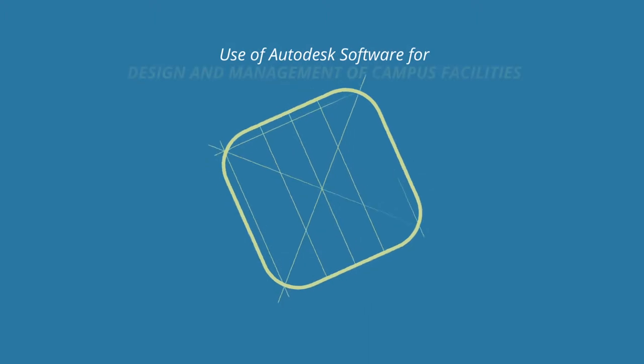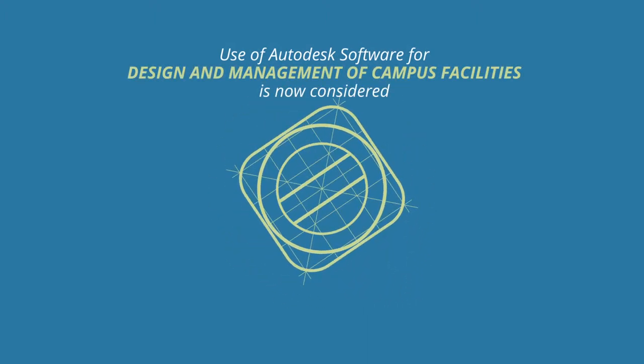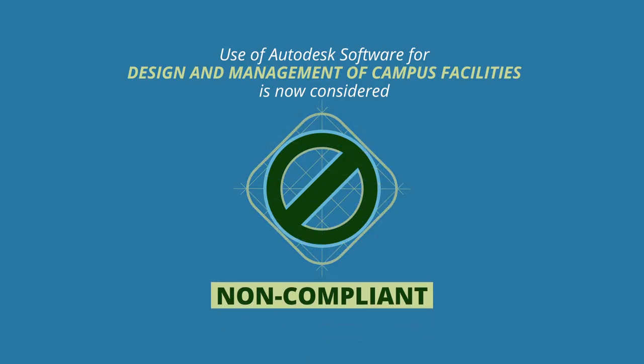If your facility team has been using Autodesk software for design or management of campus facilities, this is now considered non-compliant. The licensing change went into effect on April 1, 2013.